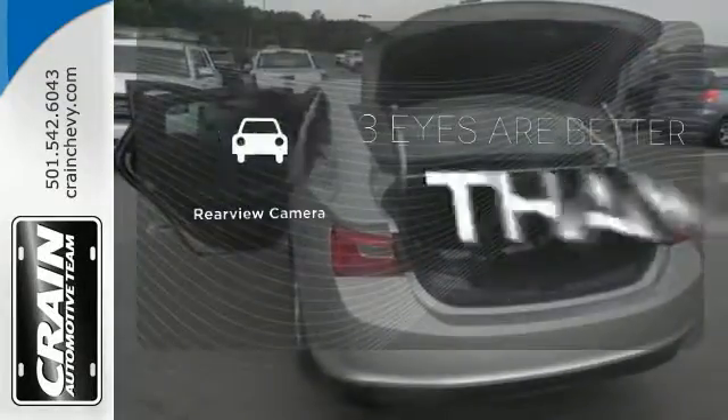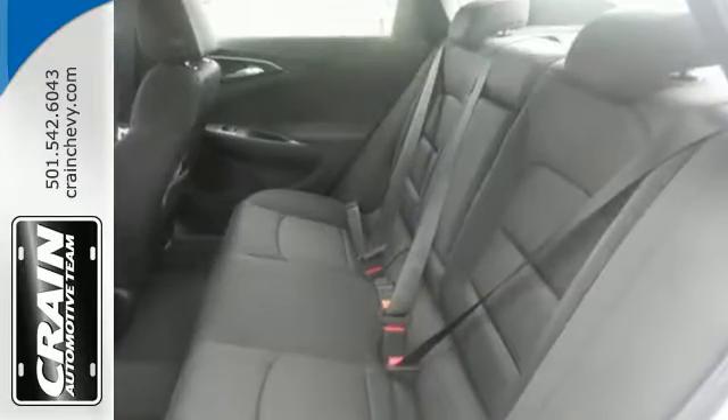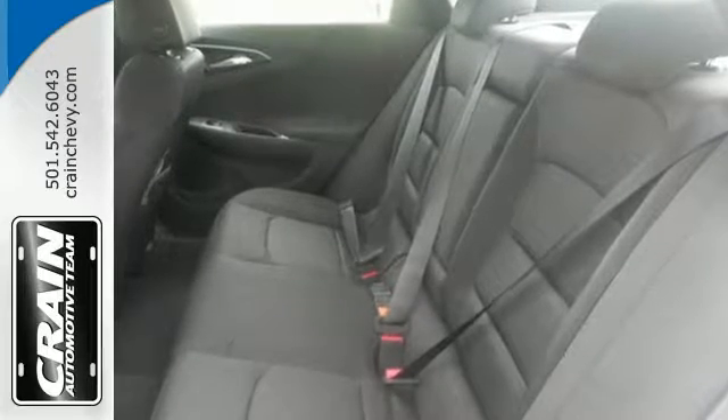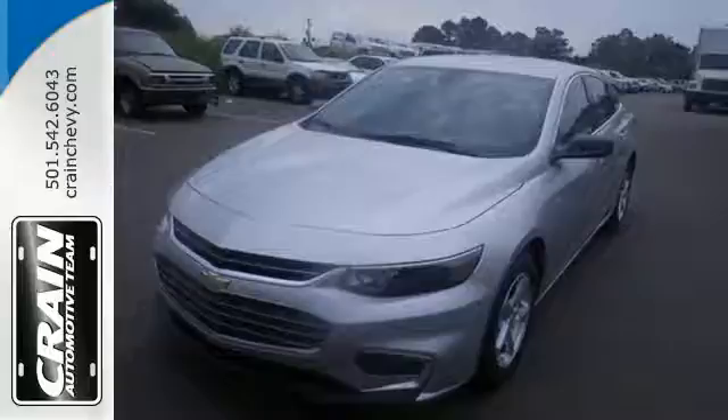The backup camera gives you a clear picture of what is behind you. The thoughtfully designed Malibu will fill every need from morning rush hour to date night downtown. Check it out today. Visit us anytime at craneteam.com.